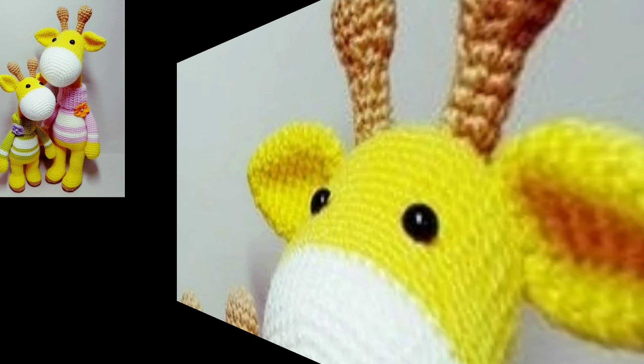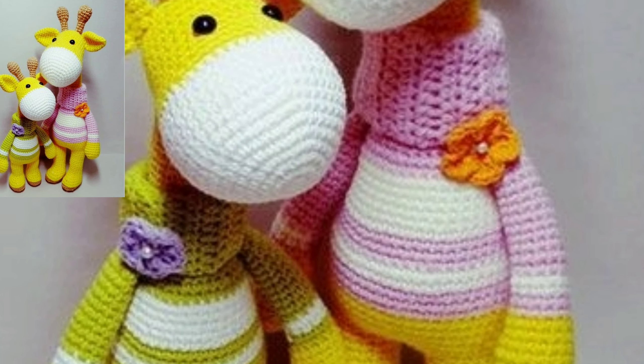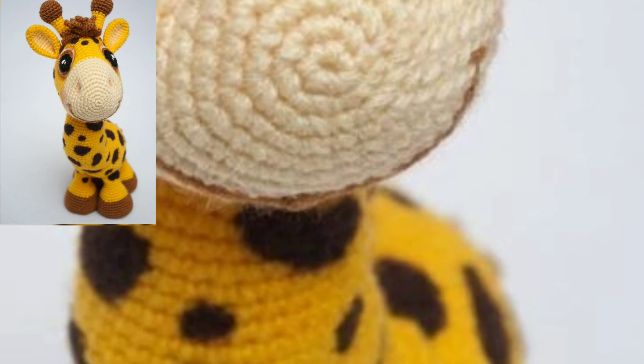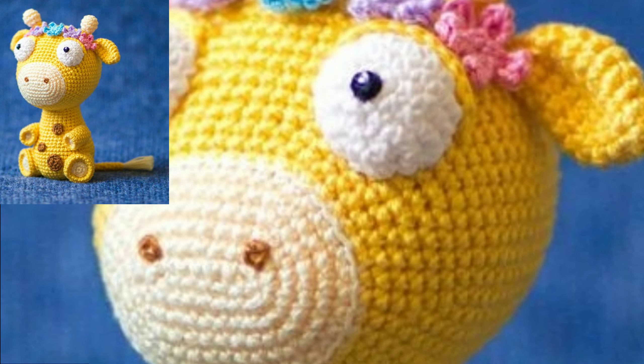I have uploaded new modern crochet amigurumi patterns. If you like my videos, please download them. And if you like this stylish crochet pattern, take a screenshot and save it to your mobile.